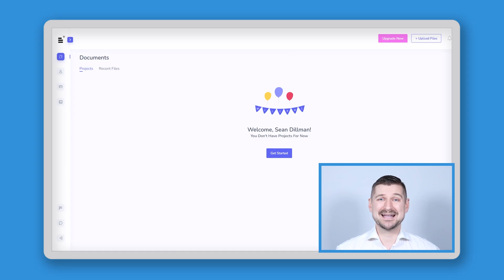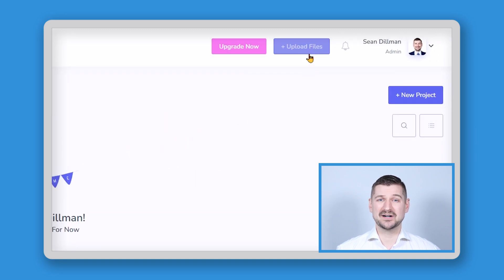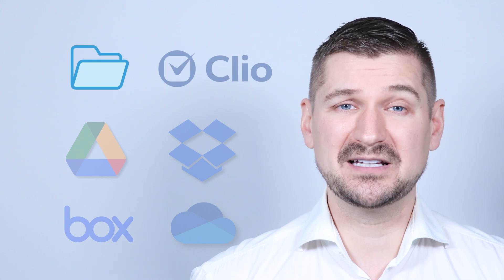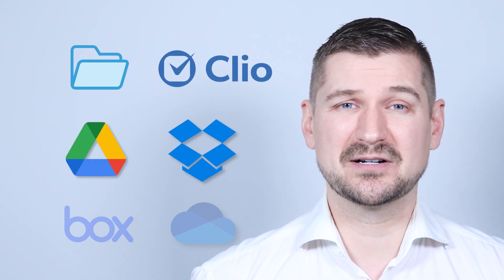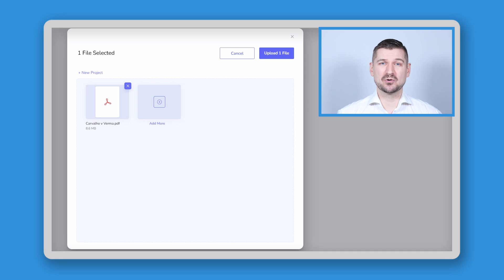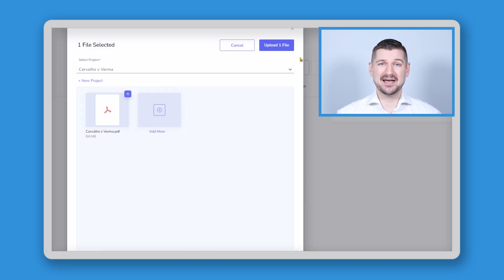Here I am in the Redactable dashboard. Assuming that I already have my document scanned and available in PDF format, I'll click here where it says upload files. From here, I can upload my document from my computer or from Clio, Google Drive, Dropbox, Box, or OneDrive. I'll drag and drop this publicly available court file to use as my example, create a new project using the same name, and then click the upload button. In only a few seconds, my file is uploaded and I can access it using the Redactable dashboard.